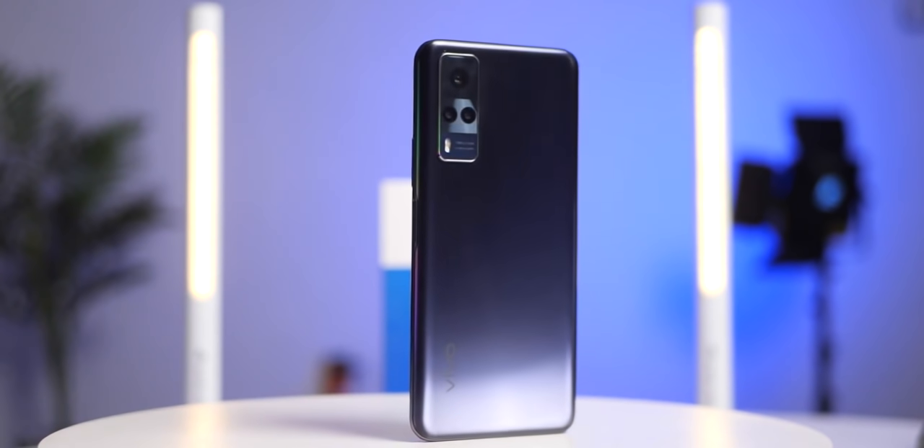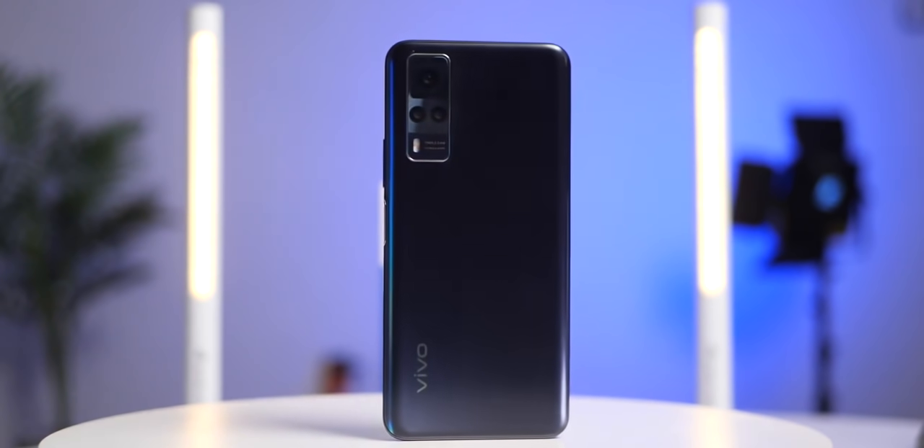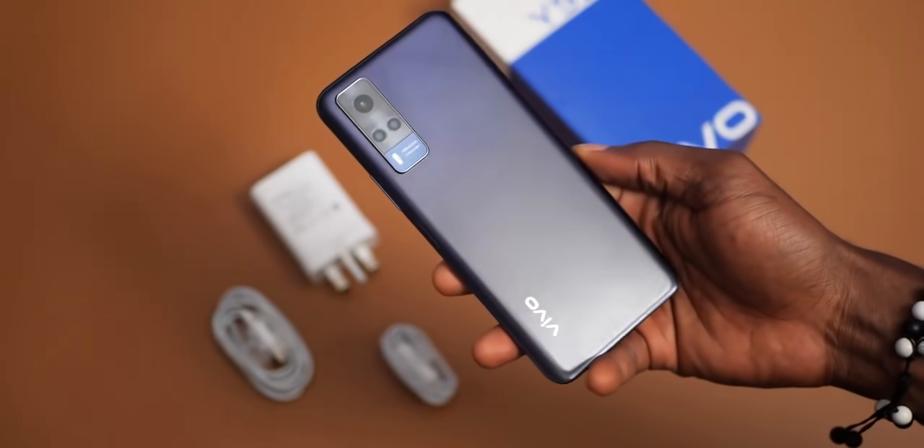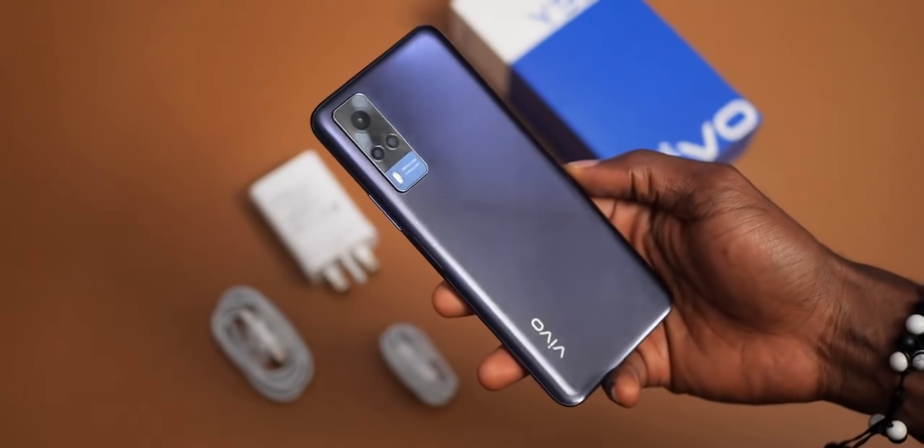The Vivo Y53s is a durable phone with a plastic build and glass on the display. The rear finish is smooth, almost glossy, almost matte, and a bit reflective. It also attracts a lot of smudges.